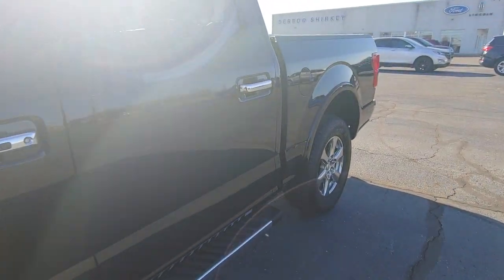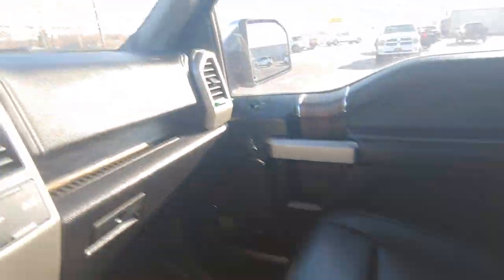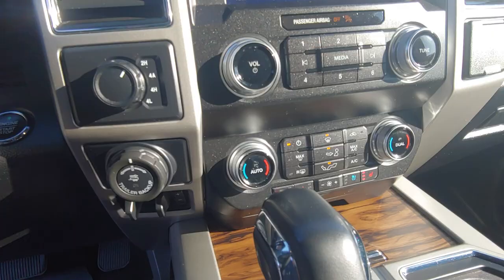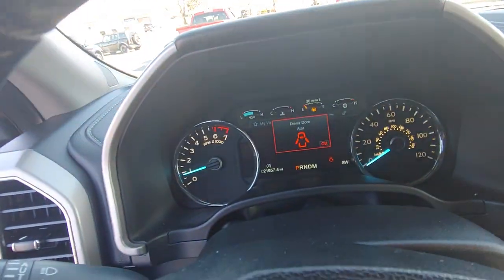Look at the interior here. Very clean. 21,957 miles to be exact.